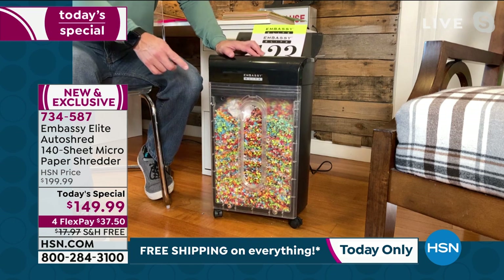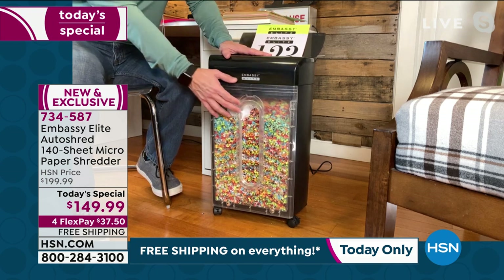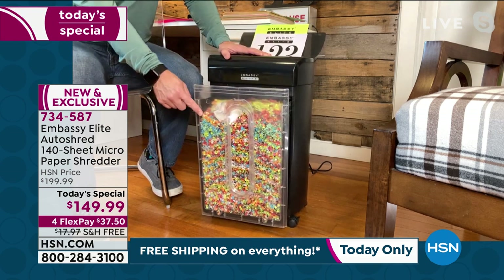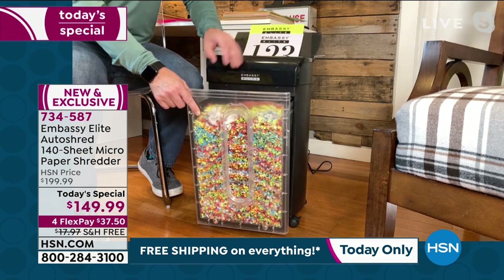I want to point out a few quick things. Mine stopped running because it realized the bin was full — that's how smart this is. It'll stop so it doesn't keep going and going. Another thing — I cut a corner and threw away one piece of paper, thinking 'it's not going to happen to me.' Well, guess what?